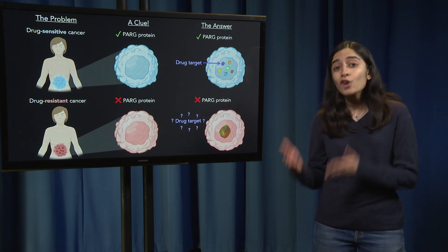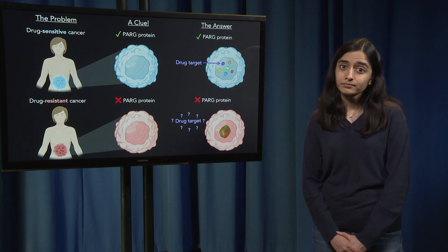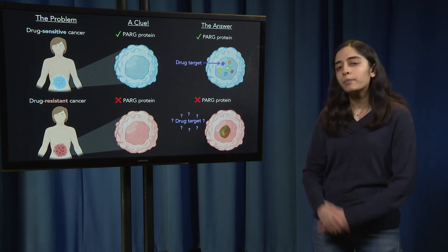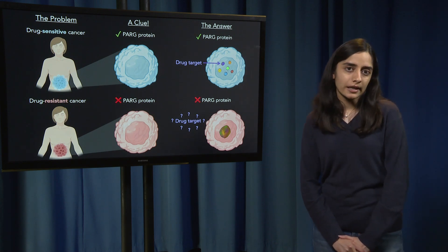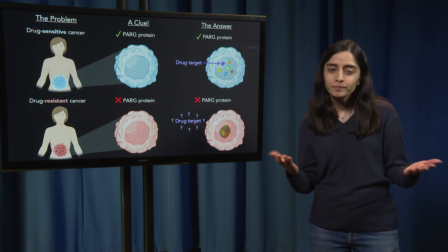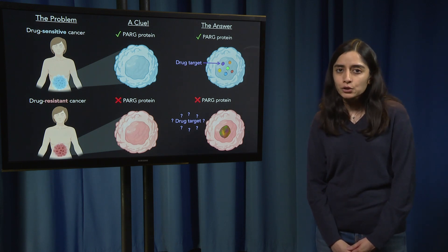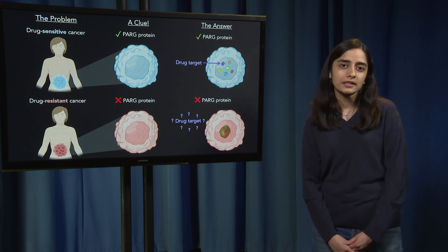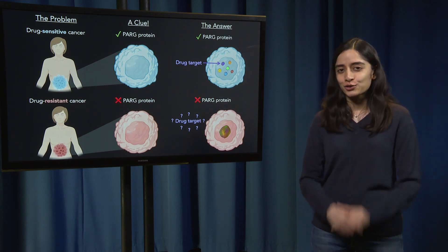However, when cancers do not have PARG, it causes the drug to stop working and the cancer to keep growing. With PARG I had a big clue, but still one important question remained: what is the connection between the drug and this protein PARG? To answer this question, I used a super high resolution microscope to look at what happens in cells that don't have PARG, and I actually stumbled on a new function for the protein.